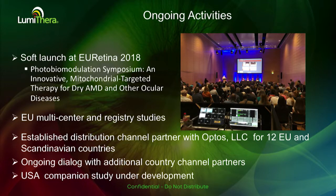We just received our CE mark, and we presented a symposium on PBM and mitochondrial-based targeted therapy at the retina meeting about a month ago. We're starting to look at our European multicenter registry studies as well as a U.S. companion study that is currently under planning.